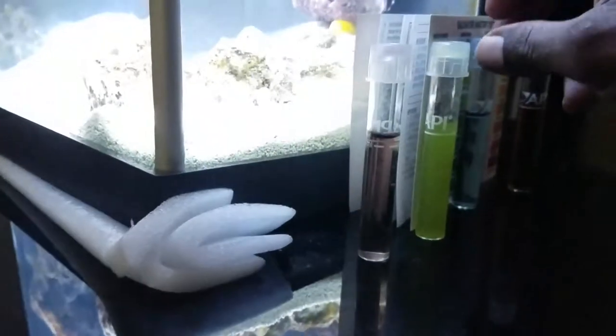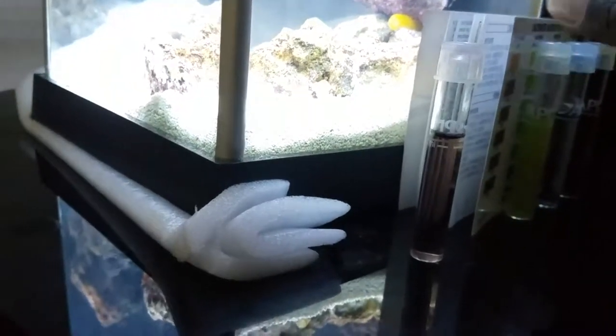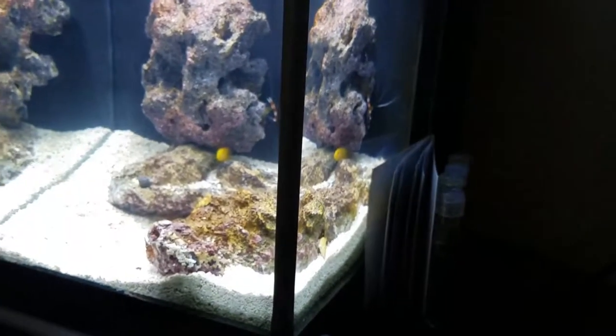The nitrate was pretty high before and it's come down to about 40 ppm. Today I'll be leaving for the beach for a couple of days, so I won't be touching the tank much. My roommate will be in and out to feed it — he has instructions to feed it very lightly.